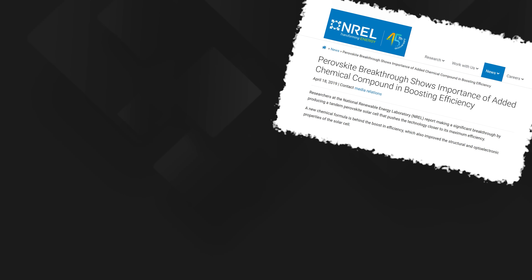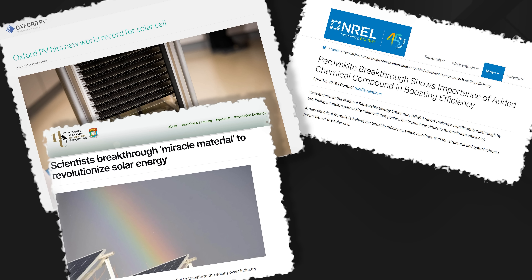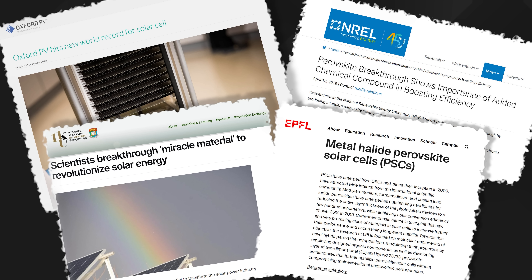An awful lot of work has been carried out over the past decade by academic institutions like the National Renewable Energy Laboratory in the US, Oxford PV in the UK, City University in Hong Kong, and the Federal Institute of Technology in Lausanne, Switzerland, to improve lab test cell efficiency from about 3 percent 10 years ago right up to 29 percent today. So on the face of it perovskites are a potentially very attractive option indeed.